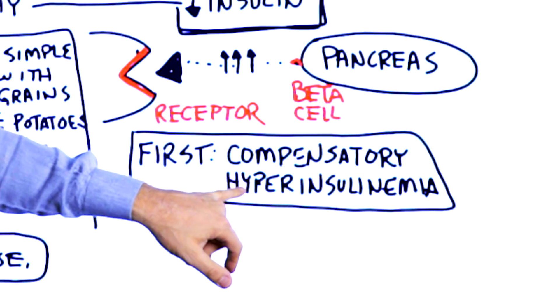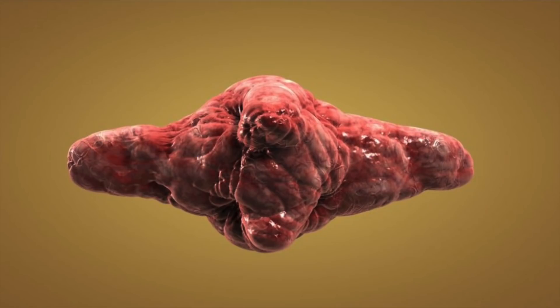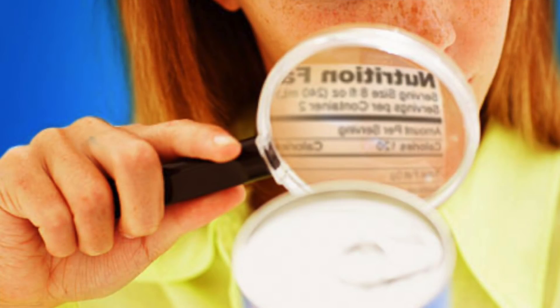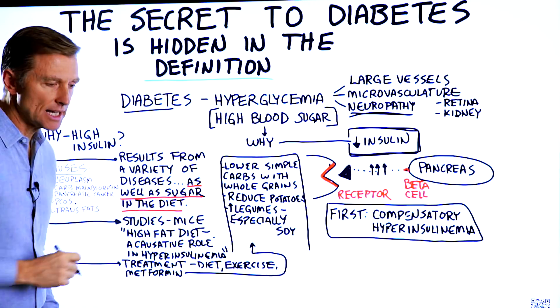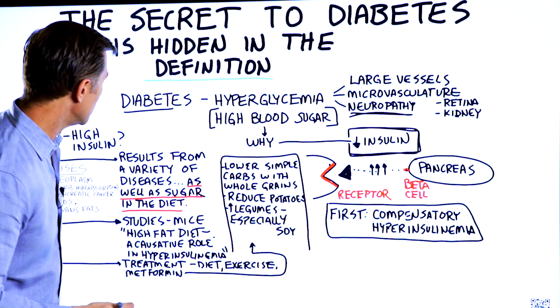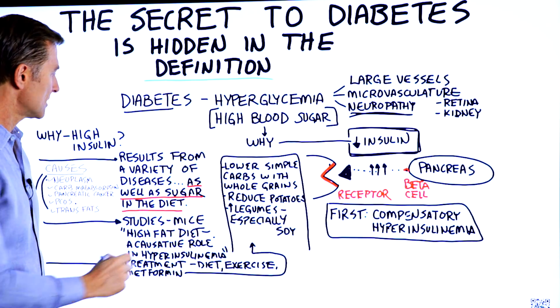The real question is: what causes the initial hyperinsulinemia? If we look up hyperinsulinemia on Wikipedia, it lists neoplasm (a tumor), carb malabsorption, pancreatic cancer, PCOS (polycystic ovarian syndrome), and trans fats. Sugar in the diet is mentioned right at the very end with no real emphasis. If you're new to this and don't know the massive connection between consuming sugar and diabetes, you might focus on rare causes like cancer or PCOS and completely miss the dietary connection.